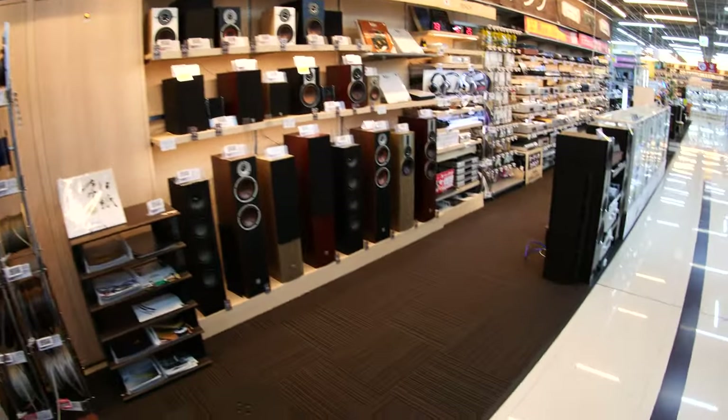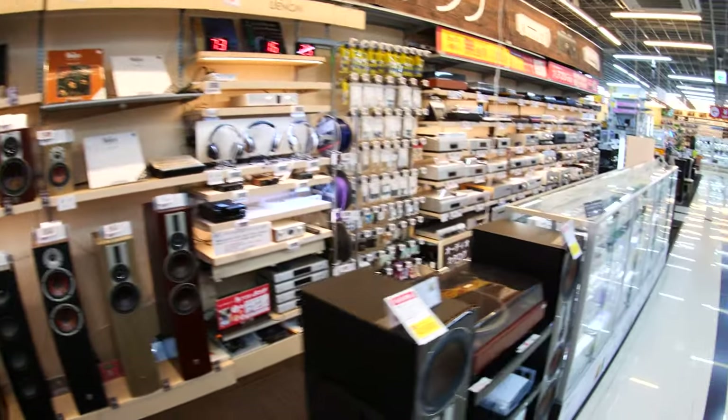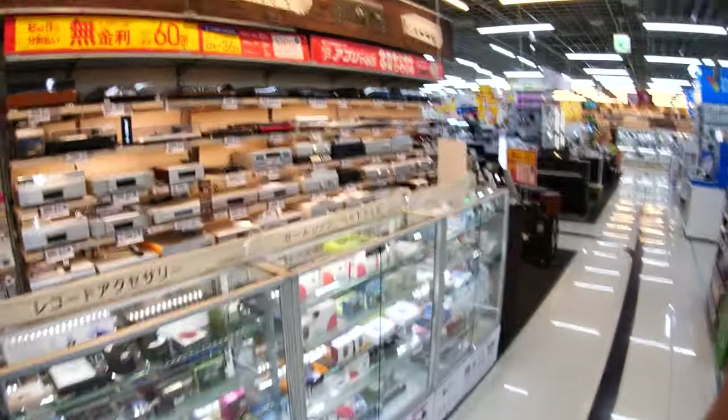It's going to take me a while to get used to the manual focus on this lens, so I apologize if everything is out of focus. Check this out — a bunch of speakers, headphones, and a DAC I'm going to look at in a second. All the audio equipment you could ever want.